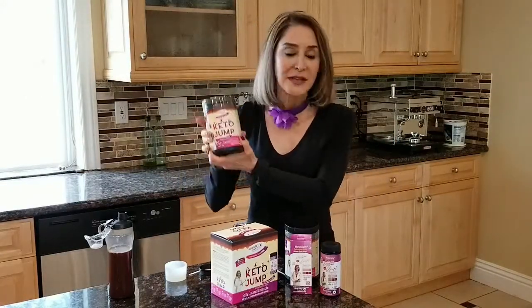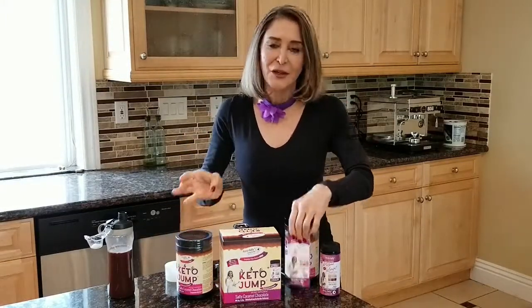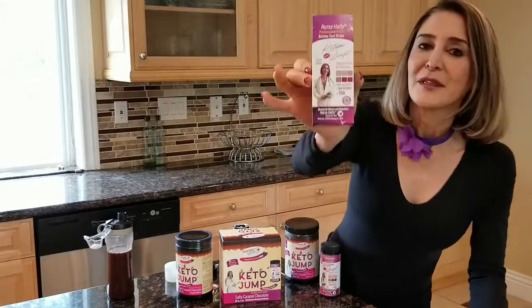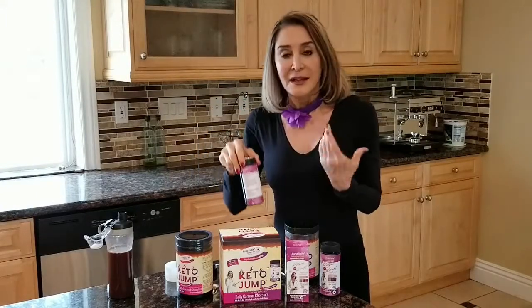Most products out there give you just a bottle of exogenous ketones, usually 12 to 15 servings. This is 18 servings, so you get more for your money. You also get your ketone strips — that's how I measure to make sure I'm truly in ketosis, which is important so you know if you're actually losing weight. The third thing is you get five different diets. Being on a 15-hour fast, working out, and combining those things will maximize your fat burn.